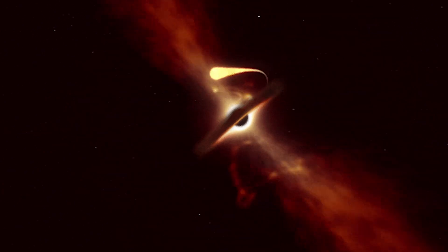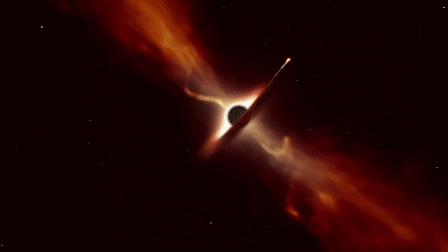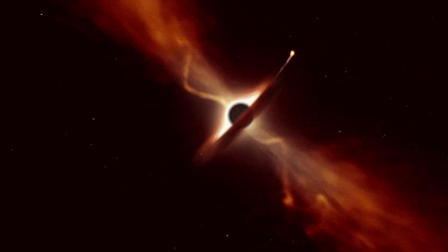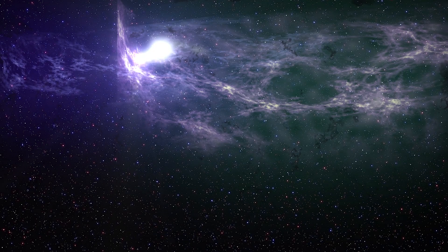Astronomers have uncovered something truly extraordinary — a cosmic event that happens only once every 10,000 years. Buckle up and get ready for a journey to the heart of a galaxy, where a supermassive black hole is about to put on a spectacular show.